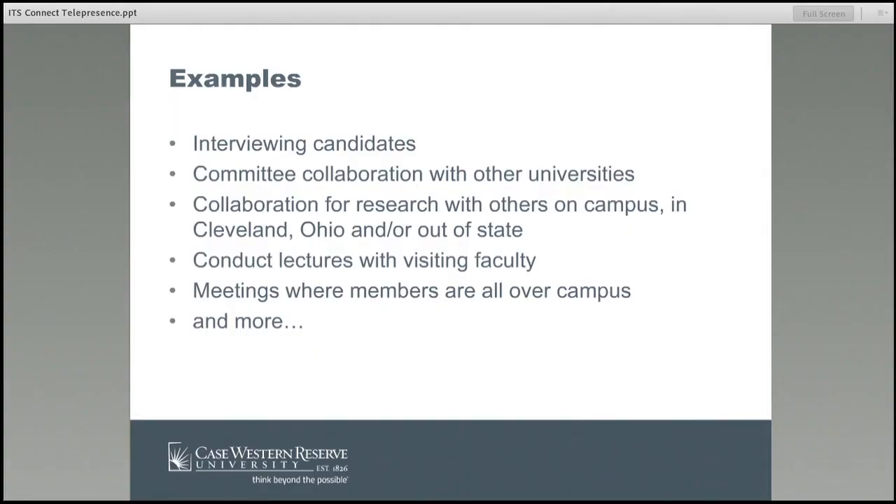Some examples of how you can use it: departments have used it to interview candidates and do screening interviews or interviews for faculty members across the United States. You can collaborate with other universities, across campus, within the state, out of the state, within Cleveland and other cities. You can conduct lectures with visiting faculty — if you have a nice-sized class and you want them to see a person lecture, they could go to the telepresence and it would be like they are standing in front of the classroom. Questions can be asked and you can raise your hand just like in a classroom lecture situation.